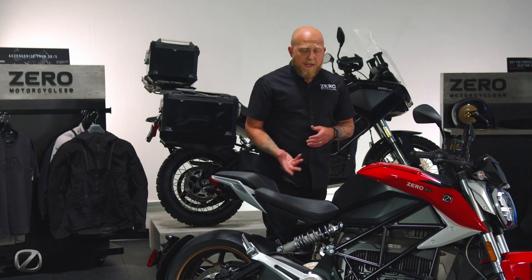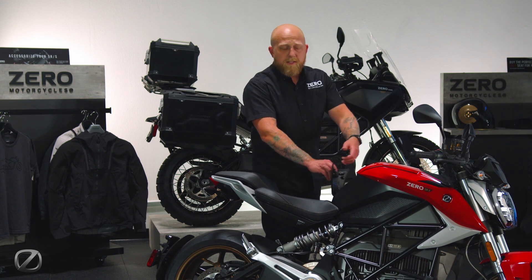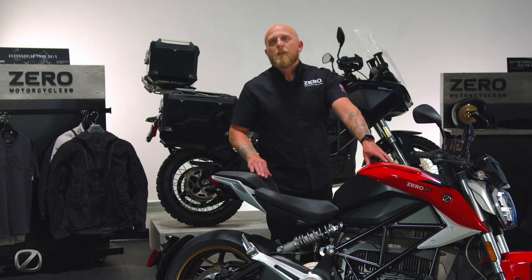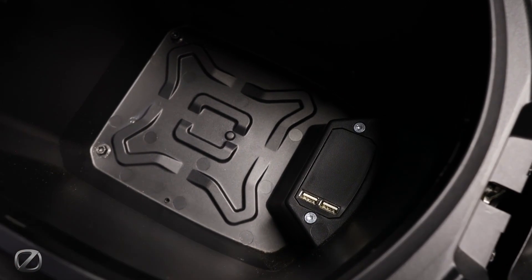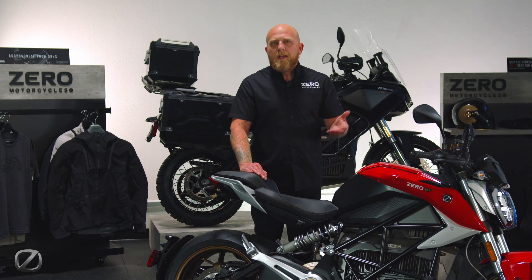The charge port for the motorcycle is located just in front of the rider seat. Right above that, we have a storage tank that gives you a small storage capacity, but also two USB ports for charging your phone or running a GPS, or whatever you may want to run off the motorcycle while you're taking a ride.